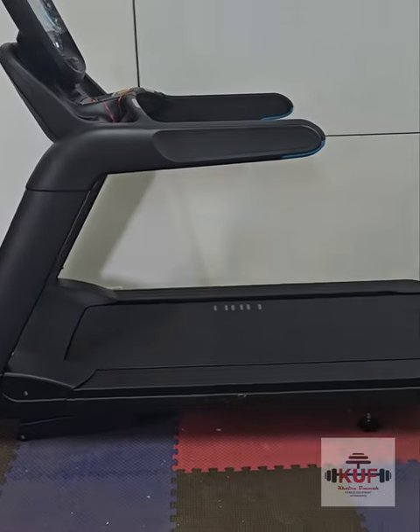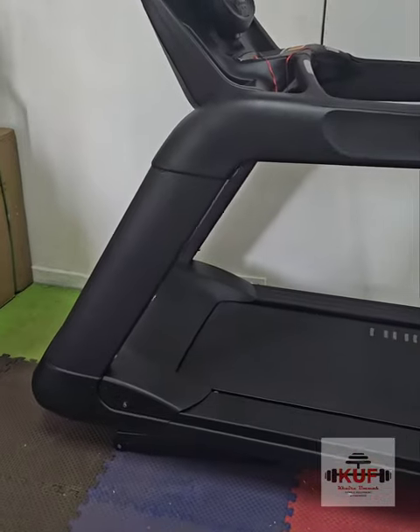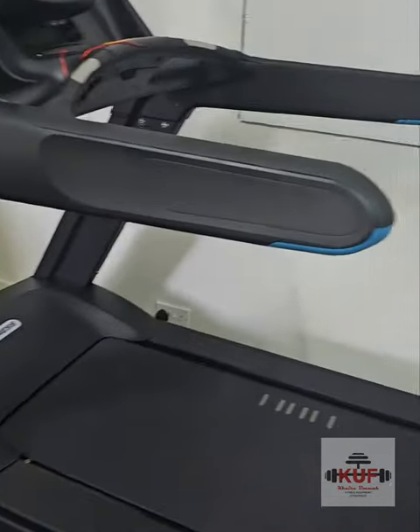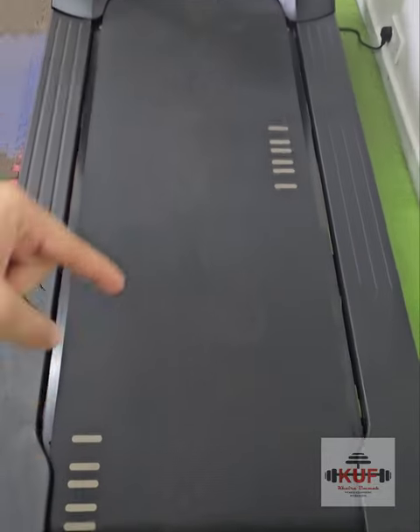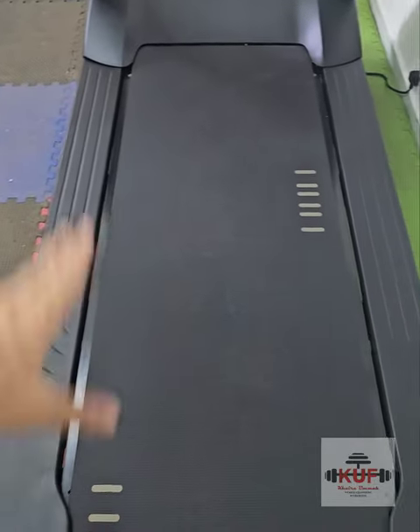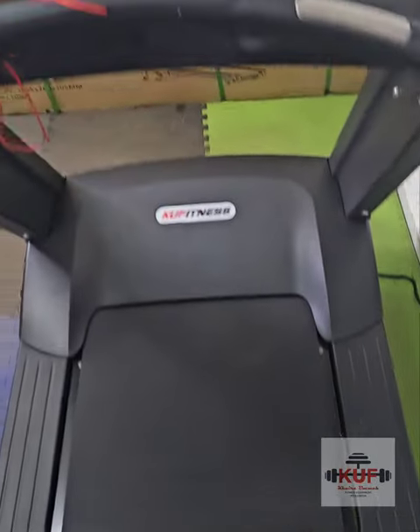Here is the review of our commercial treadmill. This is an AC motor, seven horsepower, fully commercial treadmill with a two meter long running board and one meter wide board. It has belts and pulse sensors.